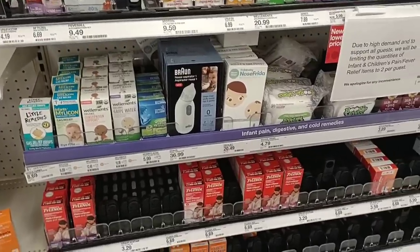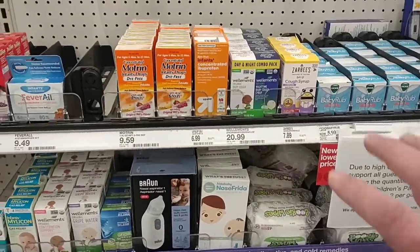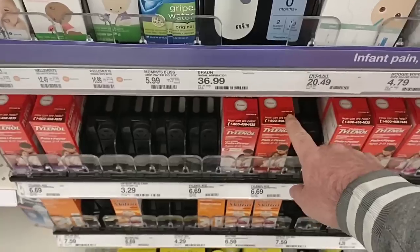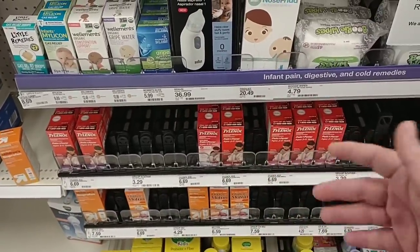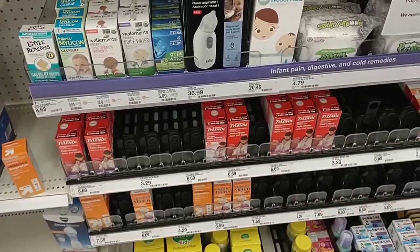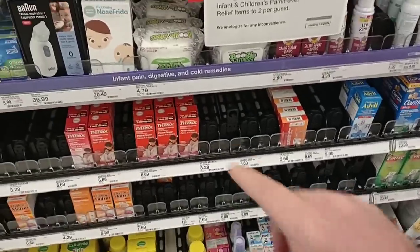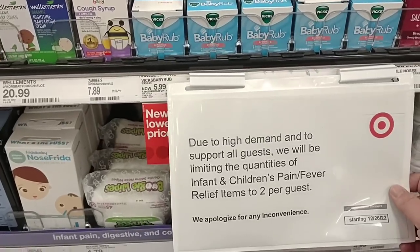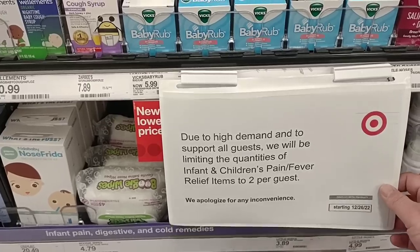As soon as we come into Target here, I wanted to check out some of the children's medicines. We get more and more comments on these lately on some older videos. Looks like Target has a pretty decent amount here. The one we always get comments on is the children's Tylenol — it sells pretty quickly. When you do see it, you may want to pick up one or two just to have. Due to high demand, they are limiting infant and children's pain and fever relief items to two per guest.